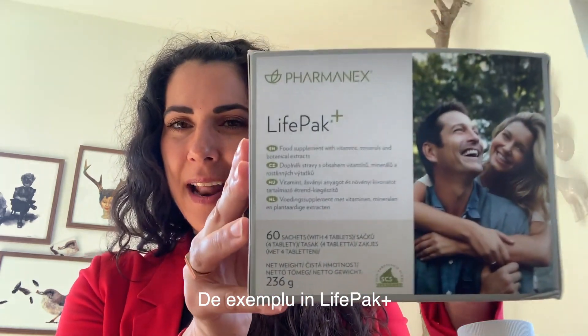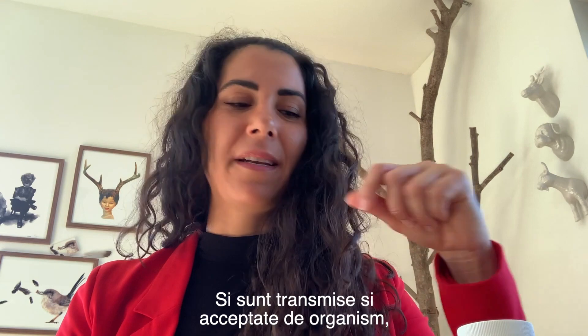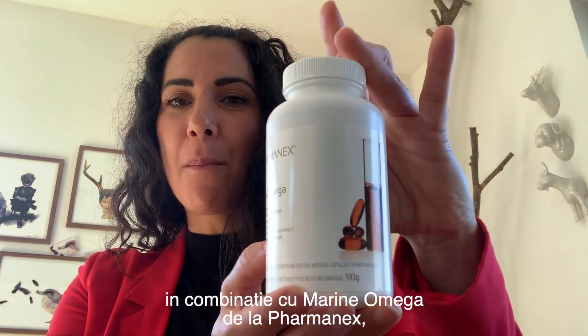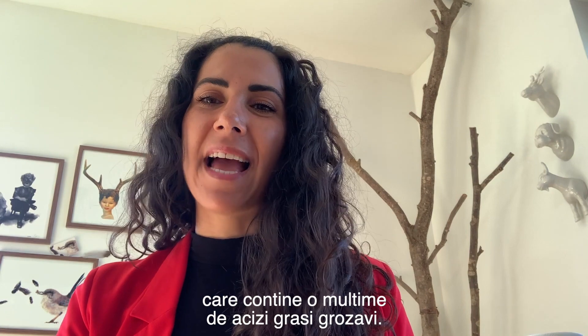For instance, in our LifePak Plus we have vitamins that are fat soluble — that's vitamins such as vitamin D and vitamin E — and they are actually transported better to the body if you take LifePak Plus in combination with Marin Omega from PharmaNex, which is a fantastic fish oil that contains loads of great fatty acids.